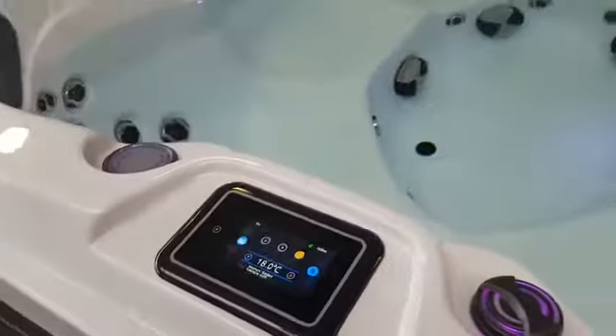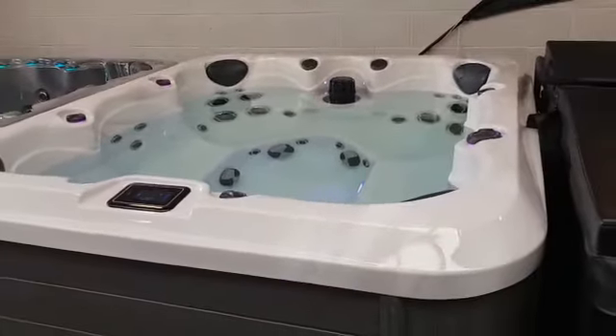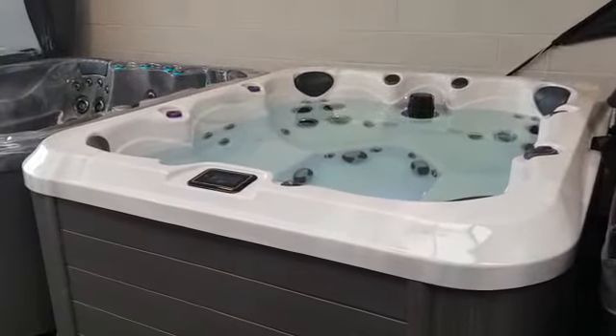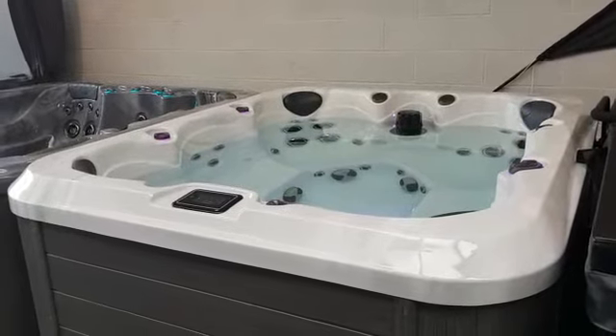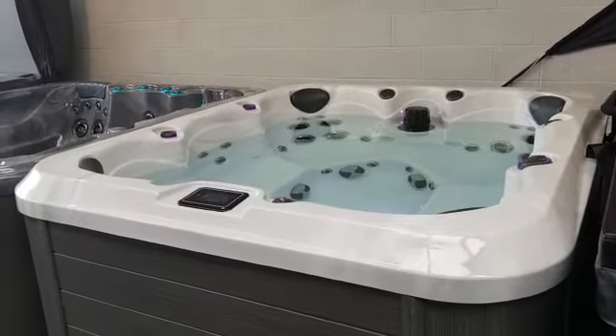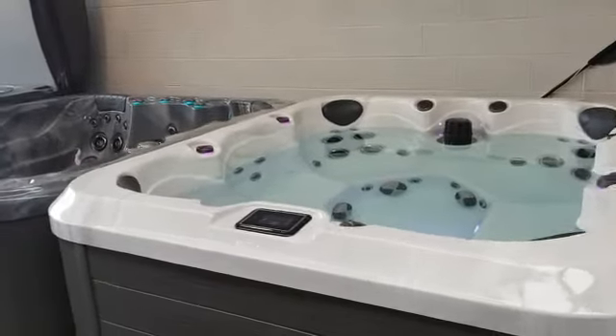This particular model is equipped with two 3-horsepower pumps. As with all the Bewells, pump number one is a two-speed — low speed is designed for filtering and heating, whereas high speed gives you more power through the massage jets. Pump number two, again 3 horsepower, is just a single speed. So if we fire pump number one up, we can show you how this typically runs.